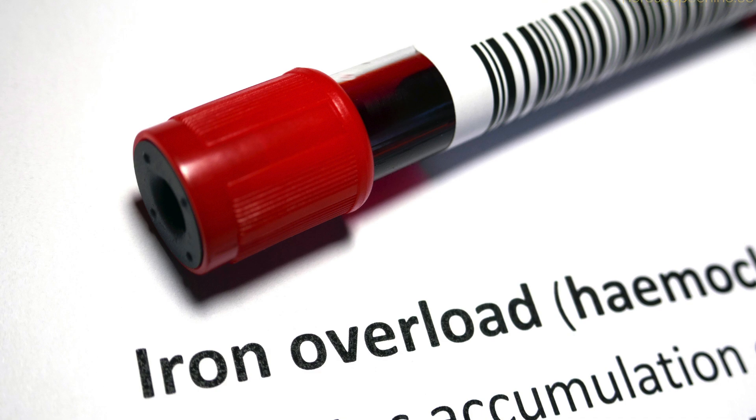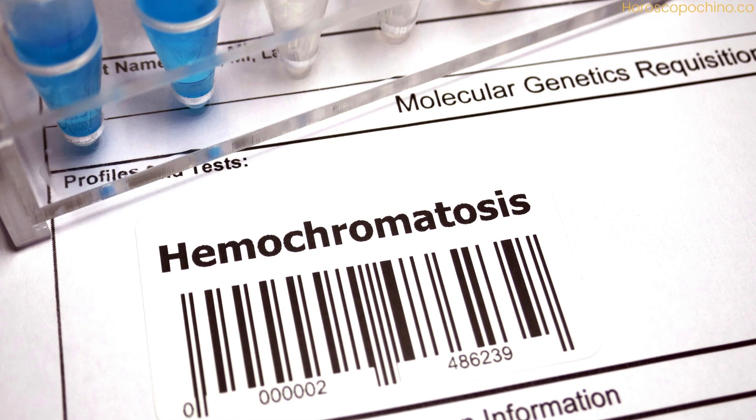However, understanding and managing hemochromatosis is crucial for preventing its potentially severe complications.